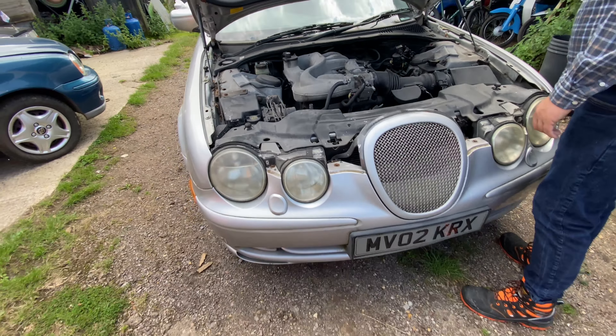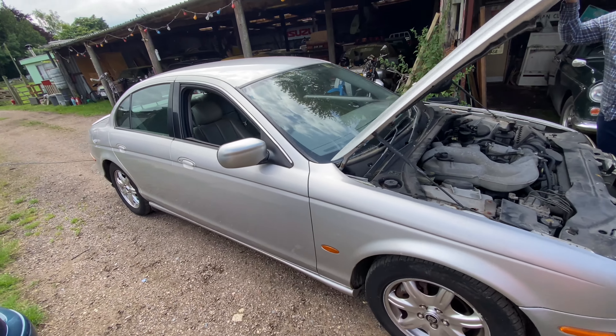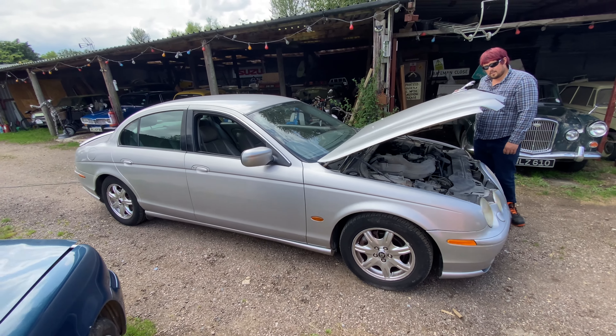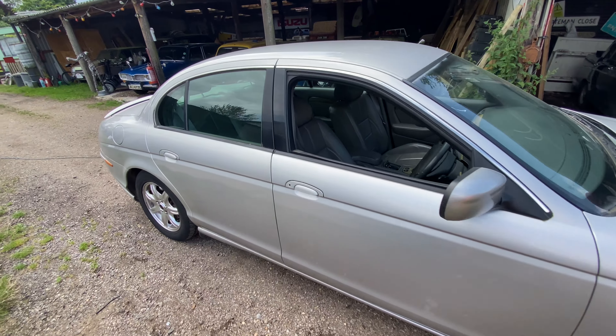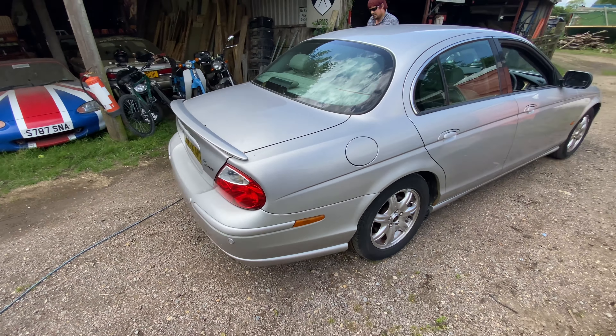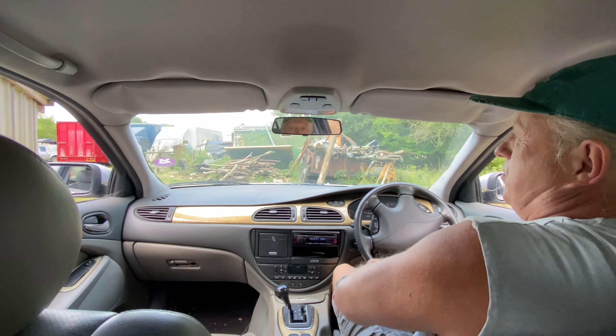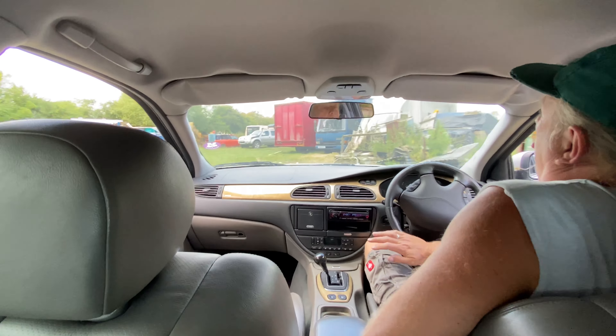No way of knowing really unless I do an MOT and tax check, which I'll do in a bit. I just said take my money, because regardless of anything else we can use it as a drift day car — but it might be a bit too nice to do that. It's still MoT'd so I'll wait for the logbook to turn up. Give it a spin in a sec. Put the seatbelt on just in case it rolls over.